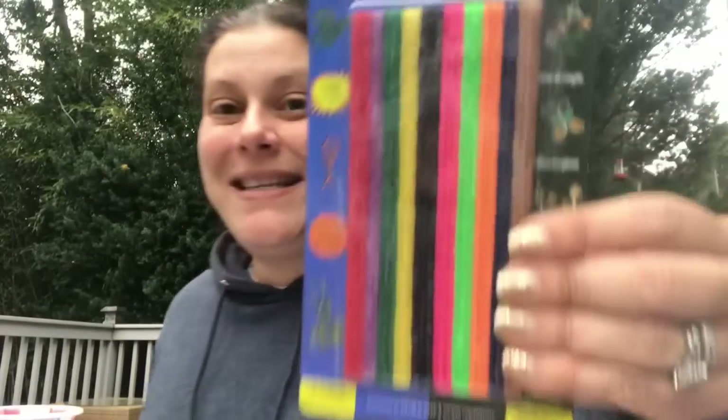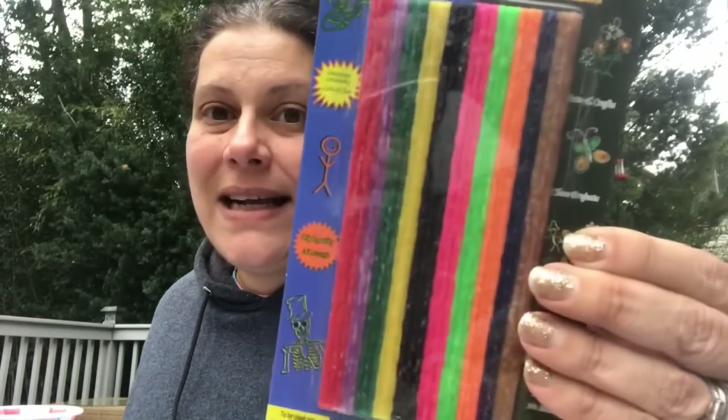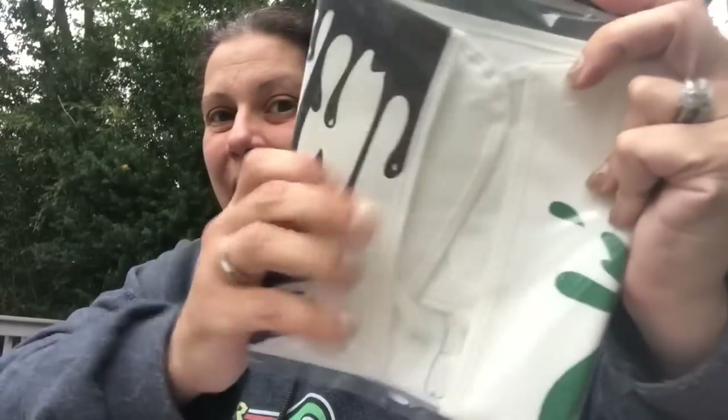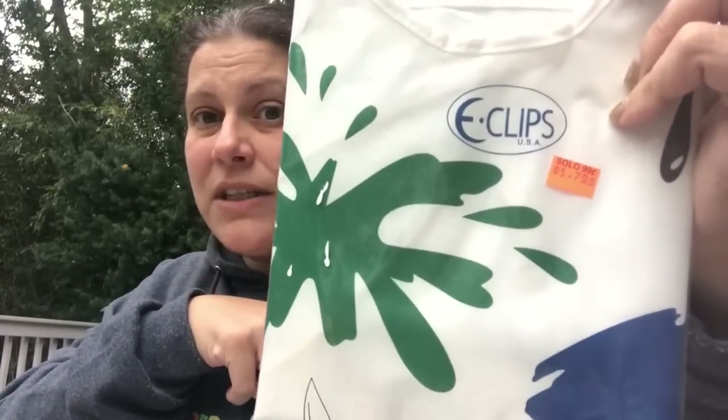Then I found these for my son — he is going to freak. These are like wiki sticks and you get 30 for 99 cents. He's going to love it. They also had a little artist's apron — my mom took the one I had so he could paint at her house, so I grabbed this one for here. It was $1.79 — a little steep, but it's a nice thick apron that ties in the back for his arts and crafts.